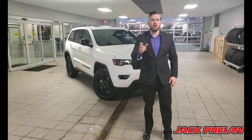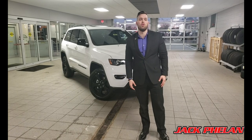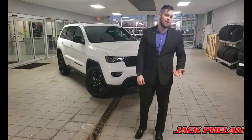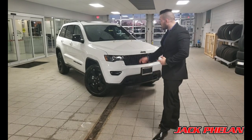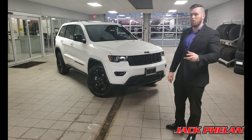Hello everybody and welcome to yet another episode of Jack Palen Jeep Dodge Chrysler Ram with your favorite host, M3, or Mr. Hollywood as they like to call me now — I guess I've been promoted. Today we're going to talk about the 2019 Jeep Grand Cherokee Upland.